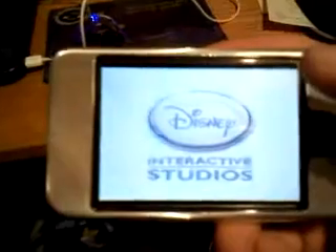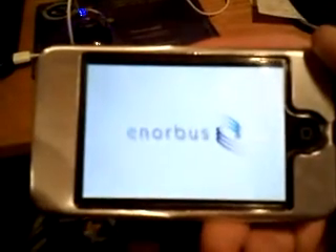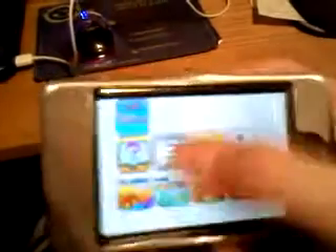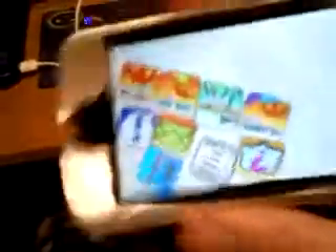My fifth favorite app would have to be Jelly Car, because this is just a fun game in general. In the actual menu, it's like all jelly — so like all your icons tip and balance and stuff. It's really cool.